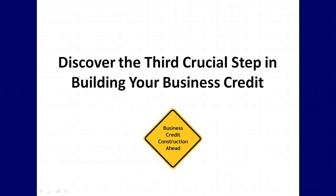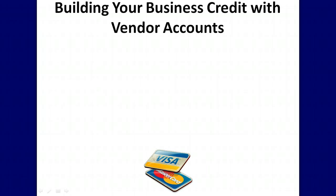In this video you will discover the third crucial step in building your business credit: building your business credit with vendor accounts.